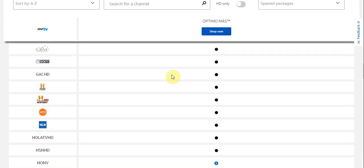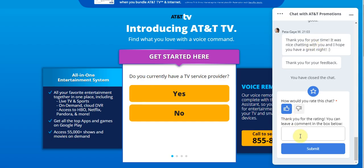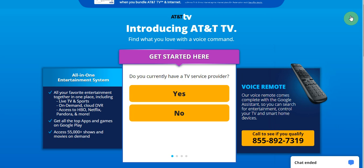Ladies and gentlemen, that's going to be it for today. If you have any more questions, you can go to ATT.tv and use the chat section. I'll catch you guys next time — peace out.